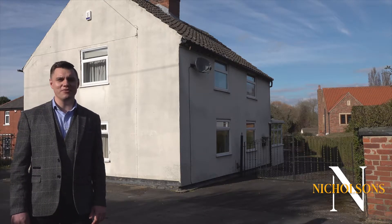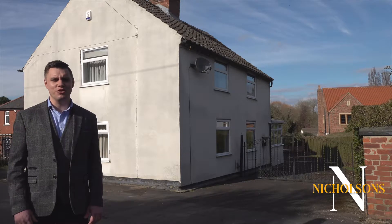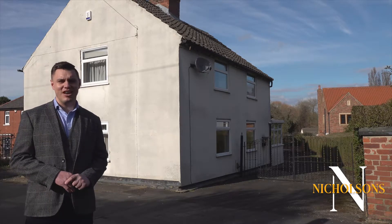Hi guys, it's Mark Nicholson, the Retford Estate Agent, and today I'm out in the village of Scrooby to show you a property that's just coming to the market. This is Wrighton Cottage, and personally I'm very excited about it.